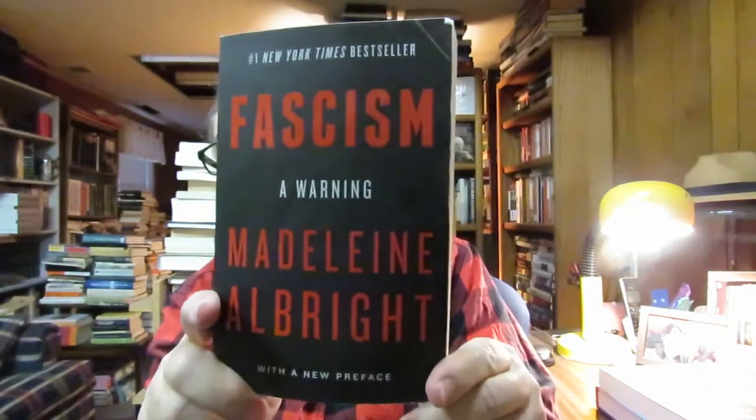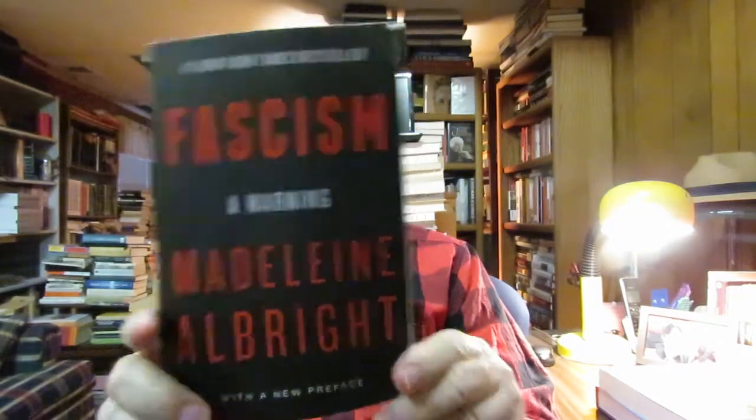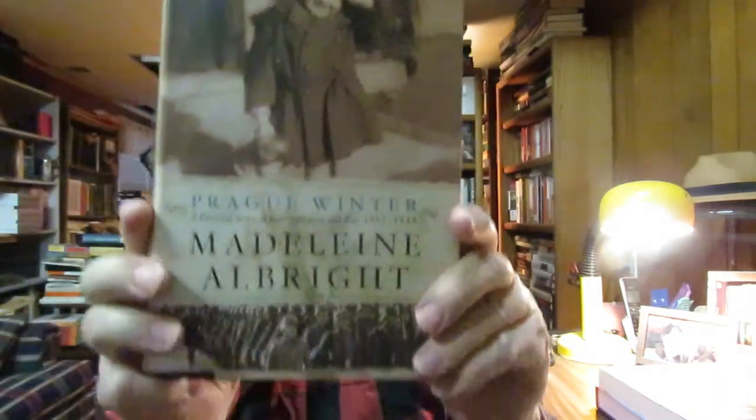And then I also bought 'Fascism: A Warning' by Madeleine Albright. I have her memoirs — 'Prague Winter: A Personal Remembrance of War, 1937–1948.' So I have a little book on fascism, which is very timely right now.